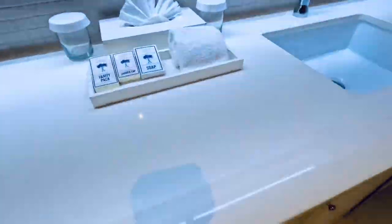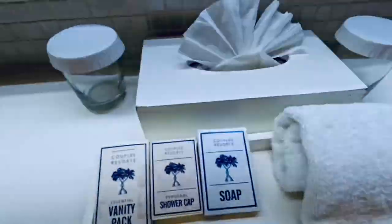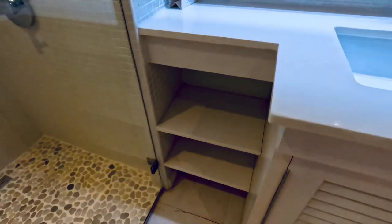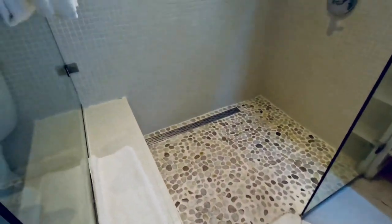This bathroom has a double vanity and lots of counter space. Several of the amenities are provided by the resort, including a hairdryer, which all suites at the resort have. There's also a large walk-in shower.